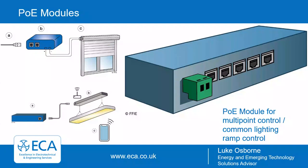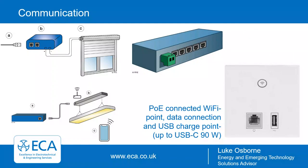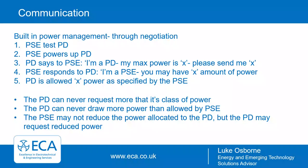There's an example of a module for multi-point control, where you may have multiple groups of LED lighting that need to run on common lighting ramp control — one device can facilitate the same setup for all these devices. Finally, there's the example of a PoE-connected Wi-Fi point, which also enables a further PoE or data connection and USB charging. The example shows USB-A, but as mentioned this could power up to USB-C, enabling removal of all those wall warts in offices and homes.